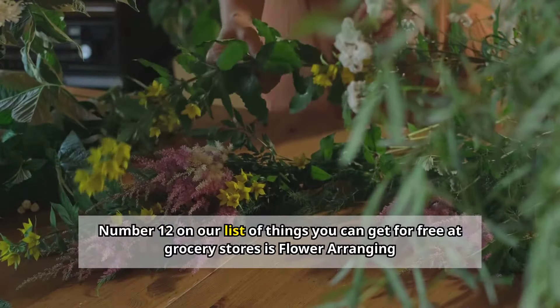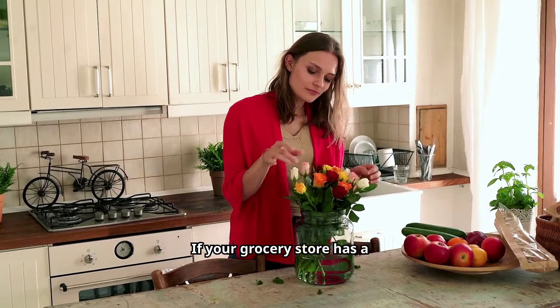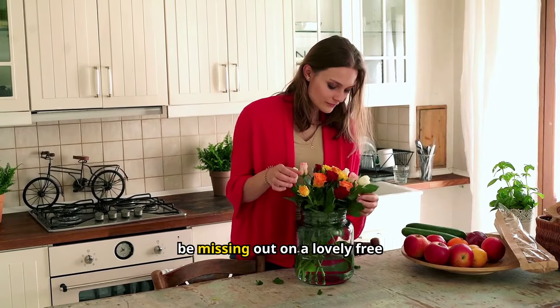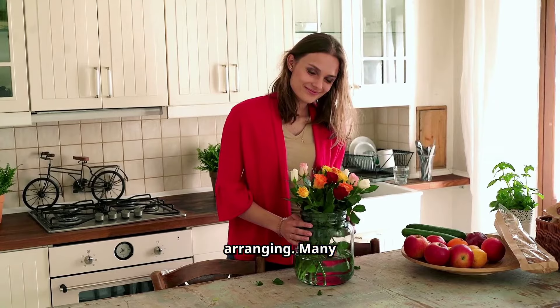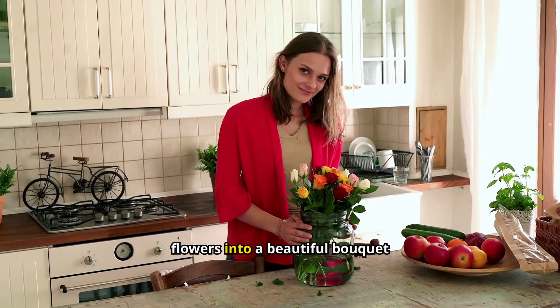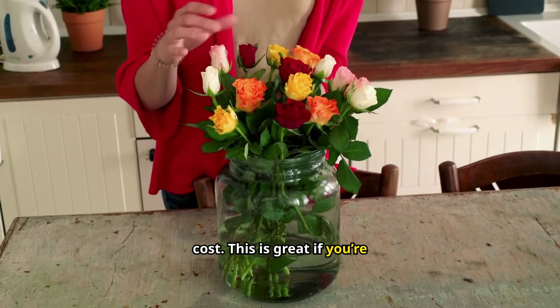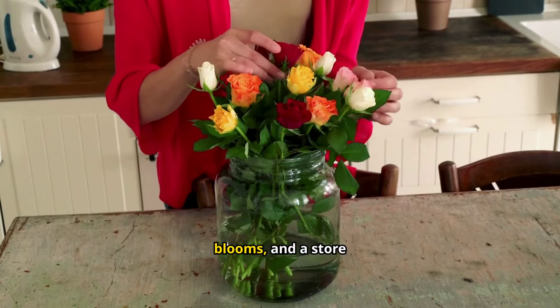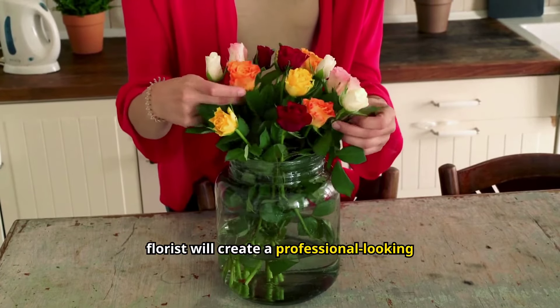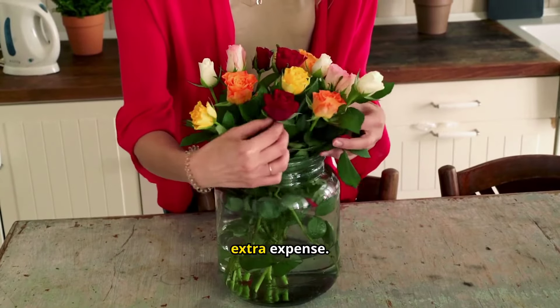Number twelve: flower arranging. If your grocery store has a floral department, you might be missing out on a lovely free service. Many stores will arrange your chosen flowers into a beautiful bouquet at no extra cost — great if you're picking up flowers for a special occasion or as a gift. You can select your favorite blooms and a store florist will create a professional-looking arrangement. It's like having a personal florist without the extra expense.